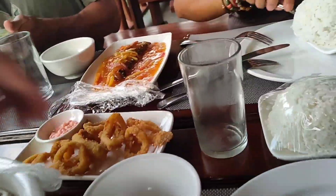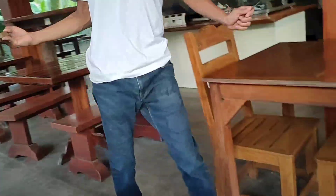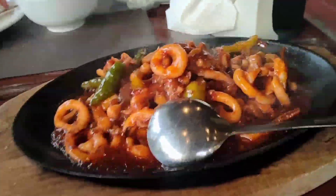And calamari. It's sizzling — just put it here. Here's the spicy sizzling squid. How's your food?